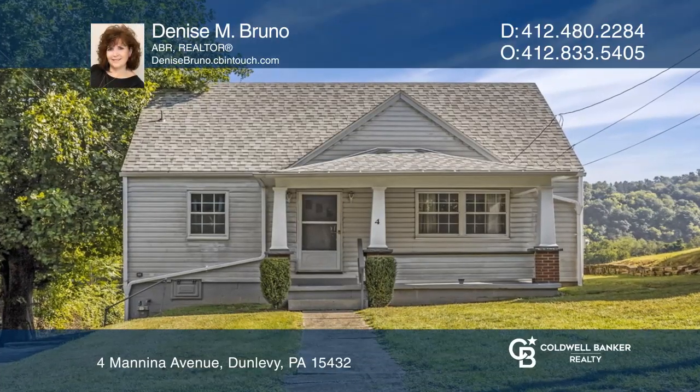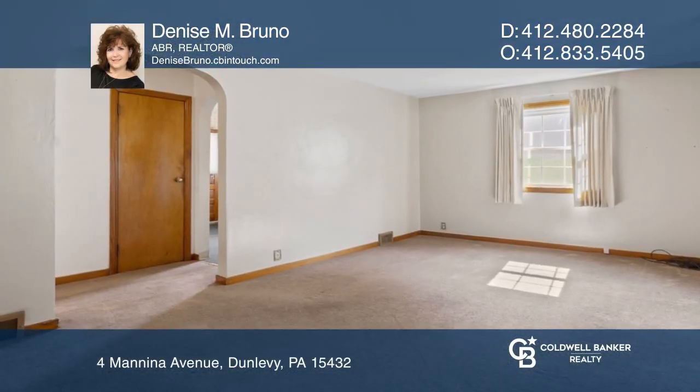This pretty little Cape Cod home will surprise you. The entry is open to the living room.